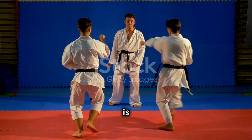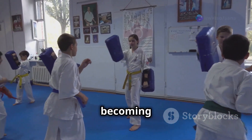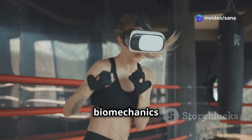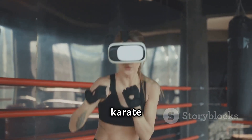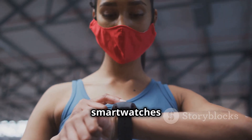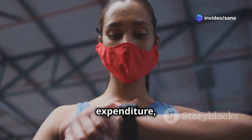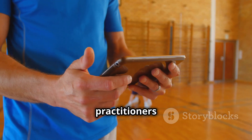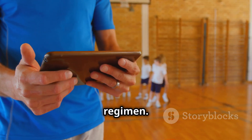Karate in the digital age is evolving rapidly as technology continues to advance, and its influence on karate training is becoming increasingly apparent. From wearable sensors that track biomechanics to virtual reality simulations that provide immersive training environments, the future of karate is embracing innovation. Wearable technology, such as smartwatches and fitness trackers, can provide valuable data on heart rate, calorie expenditure, and even the force generated during strikes. This data allows practitioners to track their progress, identify areas for improvement, and optimize their training regimen.